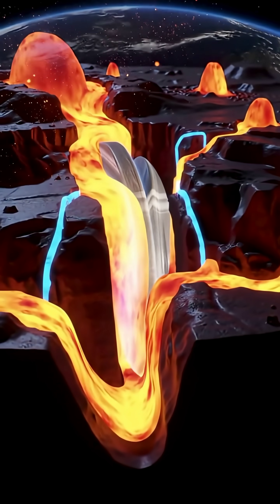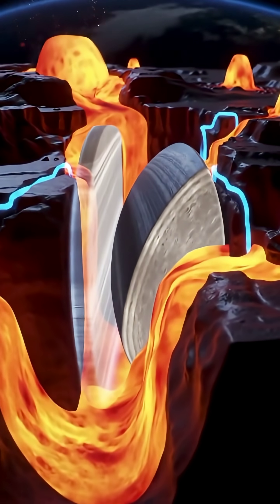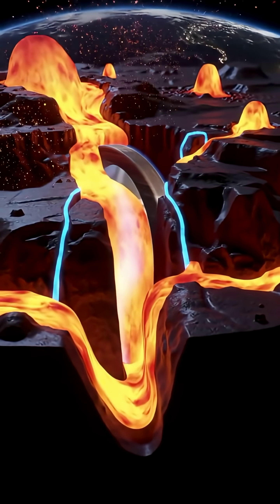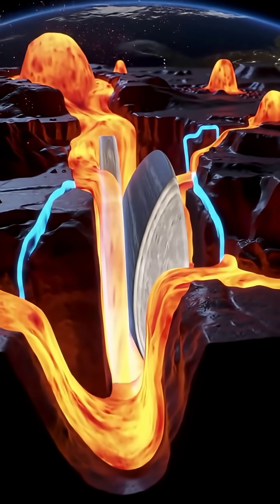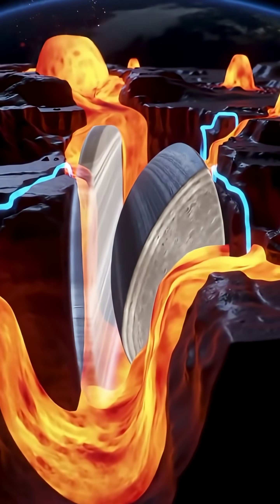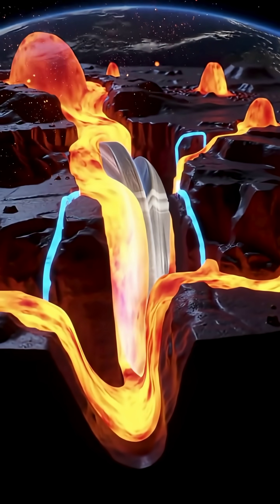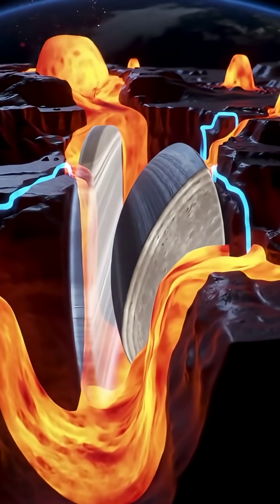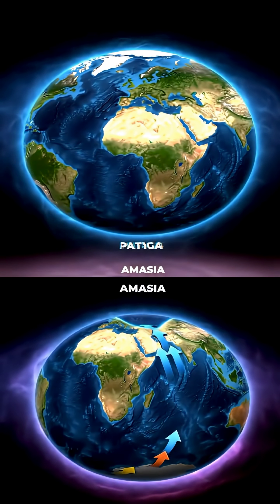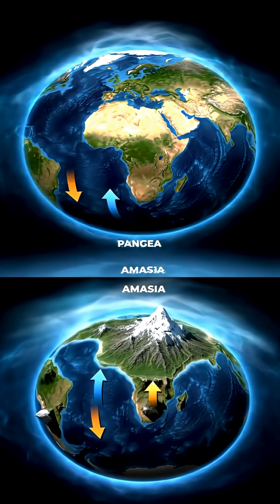Today, the Atlantic is widening along its mid-ocean ridge, nudging the Americas west and Africa and Eurasia east. Meanwhile, the Pacific is shrinking because plates dive at subduction zones. That tectonic memory — old fractures and deep mantle features — acts like rails guiding the continents.